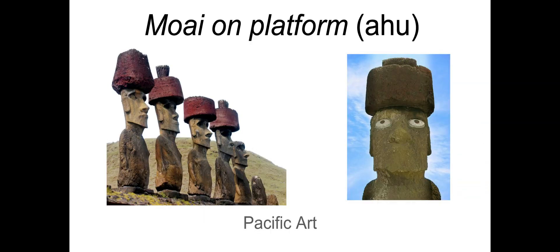For function, these are definitely partly spiritual — with the mana — and also about power. For formal qualities, you could discuss color, because the red of the top knot stands out and red is associated with the sacred mana and the sacred color within Polynesia. Emphasis on the head, the top knot, and all those watchful, wise, strong leadership qualities of the ancestor or chief. So that's the Moai on a platform, aka Ahu, from Pacific Art on Easter Island.